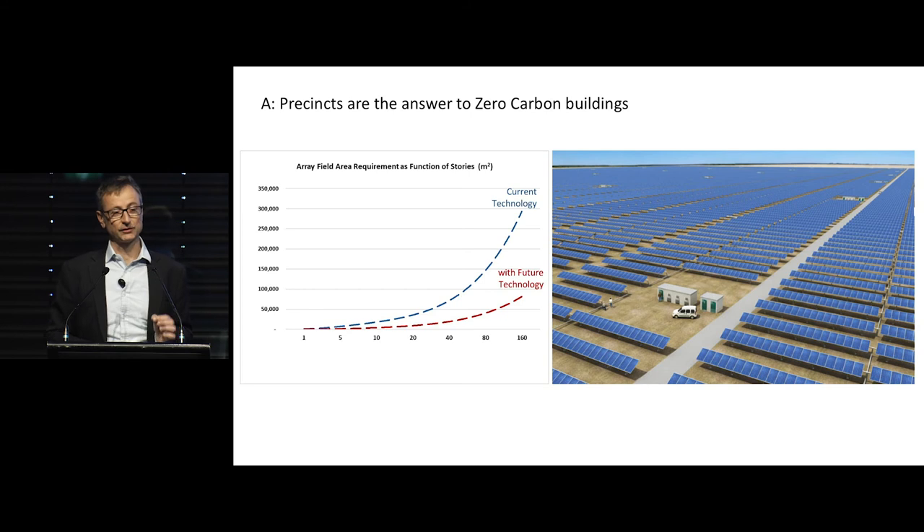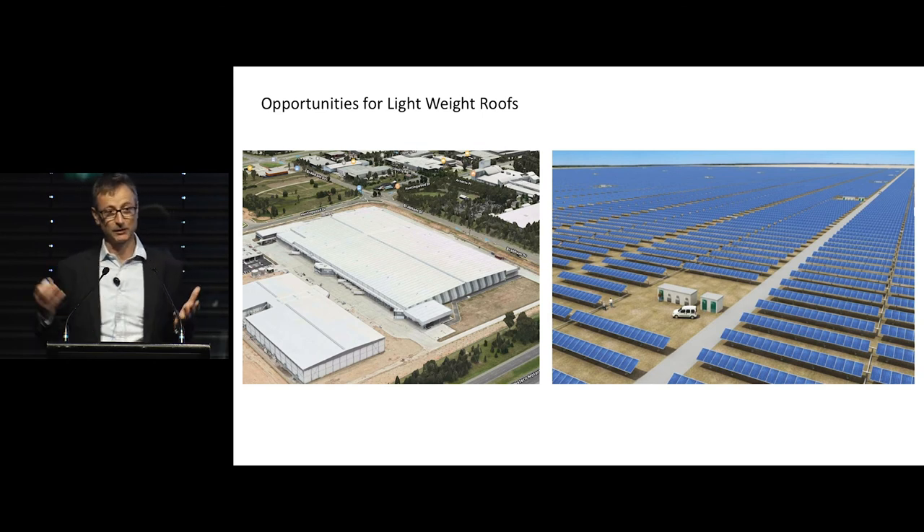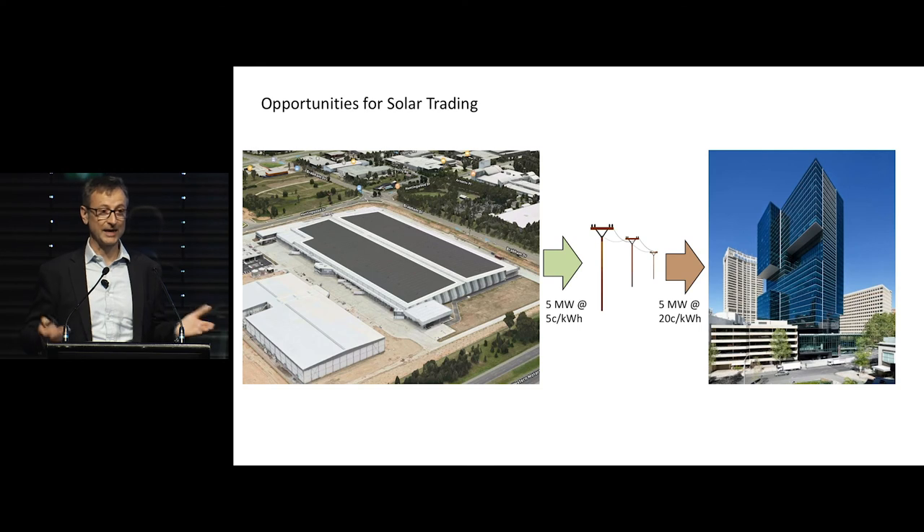This does suggest that the future for zero carbon buildings is that we need precincts — but there's an economic issue as well. It gives opportunities for developers who have a repertoire of different buildings — lightweight buildings, low-rise buildings, and tall buildings — to use some of those lightweight suburban roofs to lay PV panels and generate electricity to offset the power being consumed by the tall buildings.